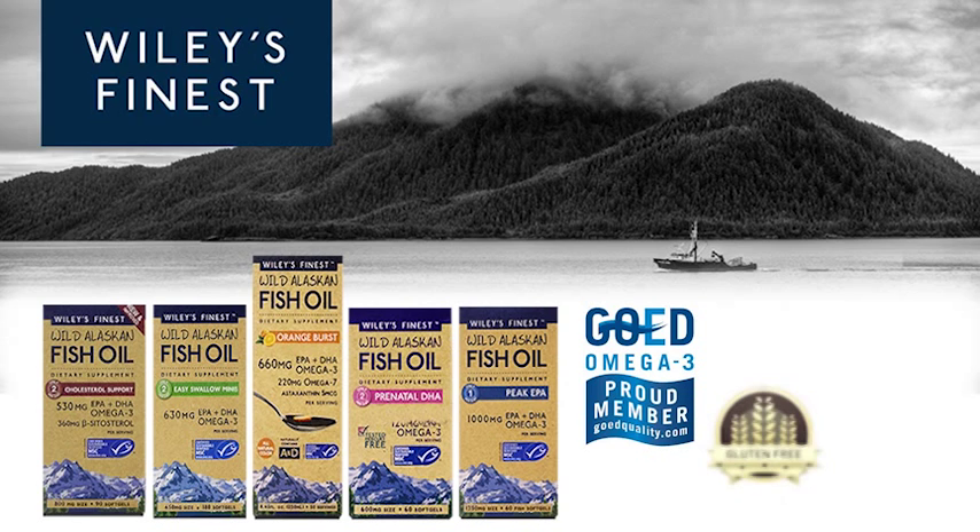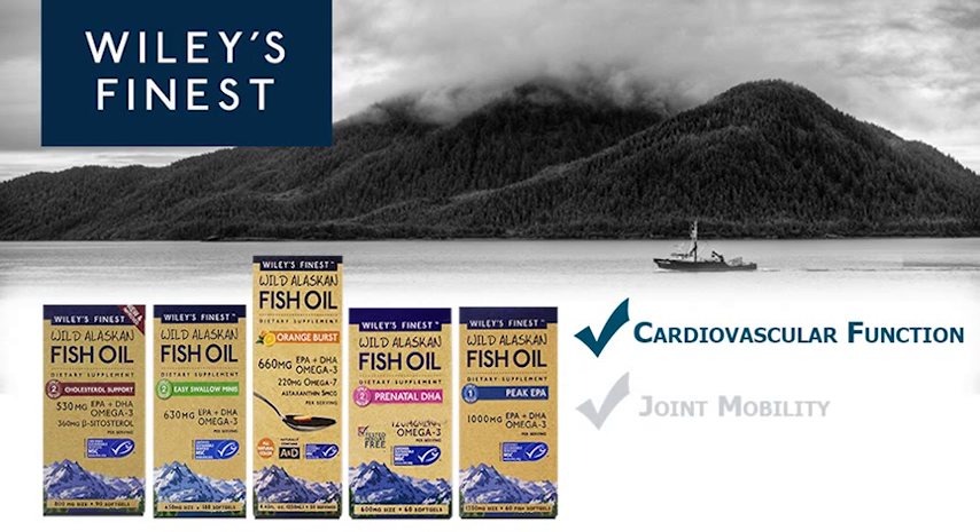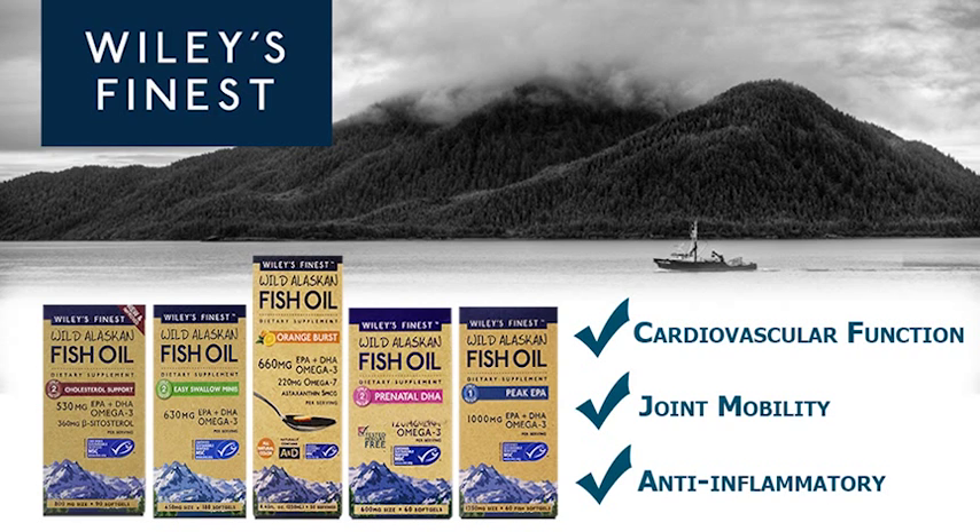All formulations are gluten and soy-free. Why supplement with omega-3s? Omega-3 essential fatty acids have been shown to support healthy cardiovascular function, promote joint mobility, and have natural, effective anti-inflammatory properties.